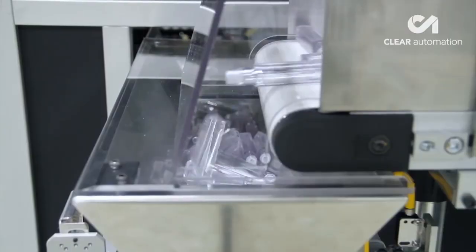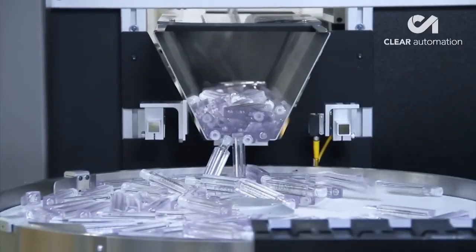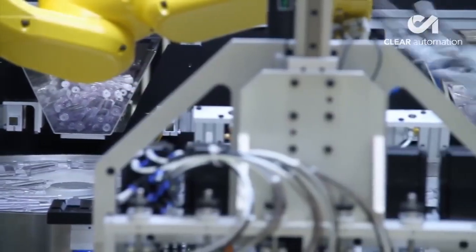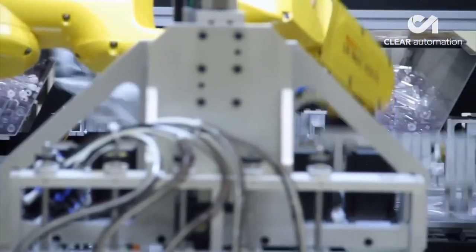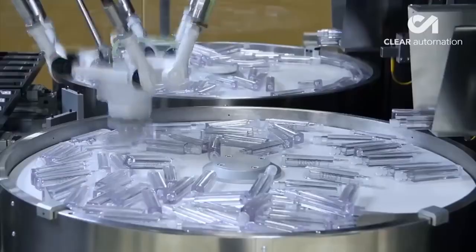The system starts as bottles are carried along to a bulk hopper which feeds into two flexibles. The challenge of the vision system was the recognition of a transparent product. It is very interesting to see how a single robot can be fed by two flexibles.